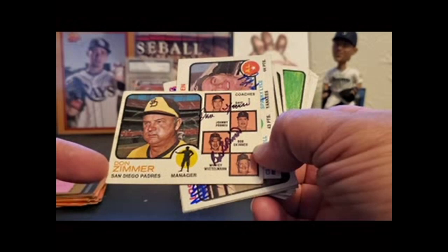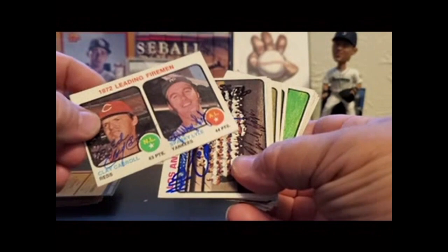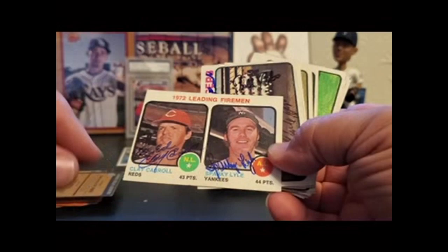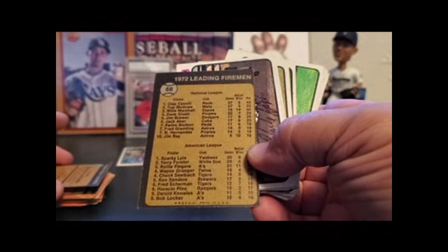By the time I started doing this set, Don Zimmer's wife was already signing for him, so I was never able to get him. But we have Bob Skinner and Dave Garcia. Clay Carroll, Sparky Lyle. Leader's card — Fireman. They did a weird thing here where they assign points based on saves and innings, and I always thought that was interesting — I haven't seen that in any other Topps years. They did it for 73, and Lyle and Carroll both had really nice careers.